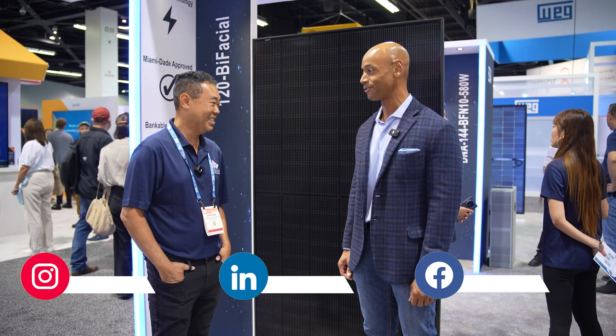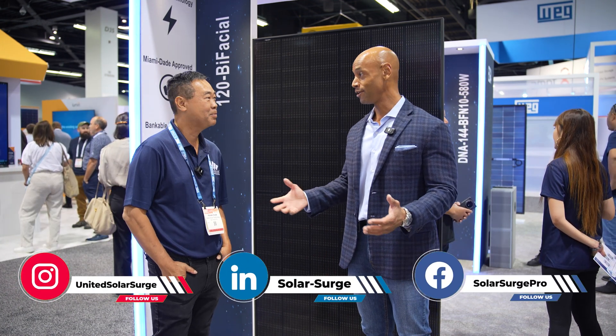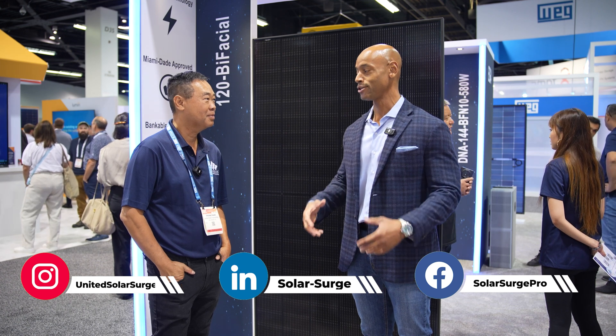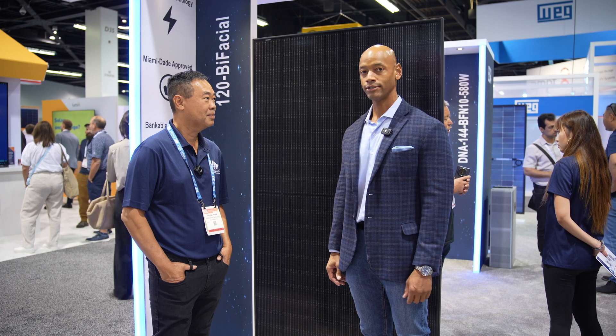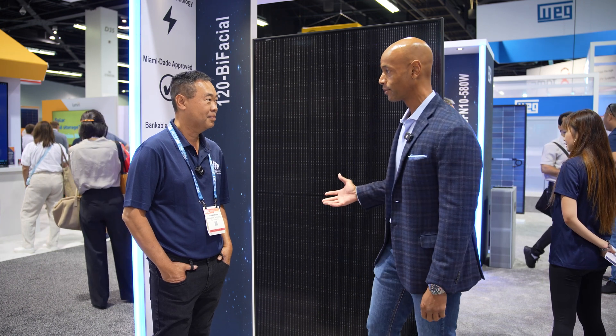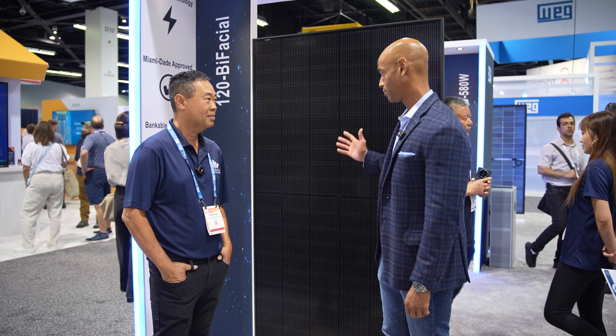It's good to see you again. Thanks for making time for us this morning. One of the things that we do, and one of the reasons we come to the shows, is to make sure our audience stays up to date with all the latest solar products and technology. So tell us about your new solar panel for 2024. I understand it's a 480-watt all-black bifacial. Please walk us through it.